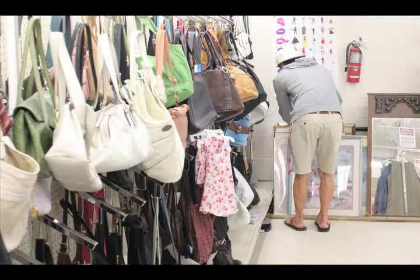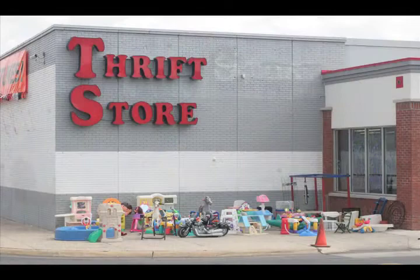I will definitely go back to the thrift shop. They have great prices, it's a great value, they really have everything you want. It's definitely a great place to go if you ever need anything. It goes to show you that even on a college student's budget, proper dorm room accessories can be found if you go looking in the right places.